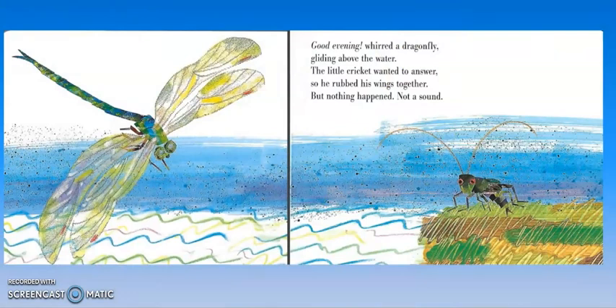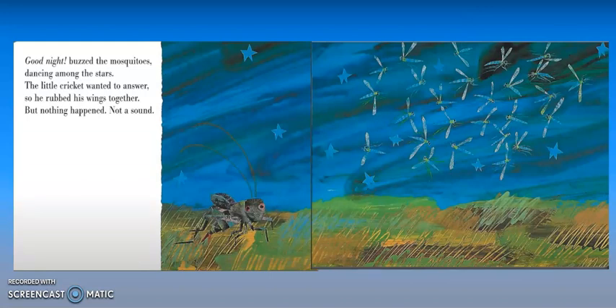Good evening, whirred a dragonfly, gliding above the water. The little cricket wanted to answer, so he rubbed his wings together, but nothing happened — not a sound. Good night, buzzed the mosquitoes, dancing among the stars. The little cricket wanted to answer — he rubbed his wings together, but nothing happened — not a sound. Sometimes when mosquitoes are flying really close to my ear, I can hear a tiny buzzing noise, and that's how mosquitoes communicate.